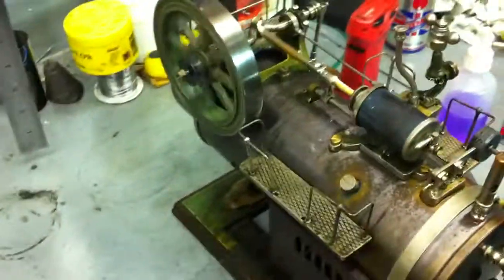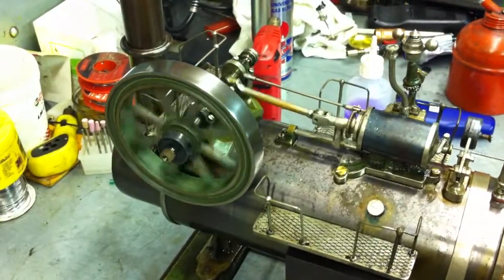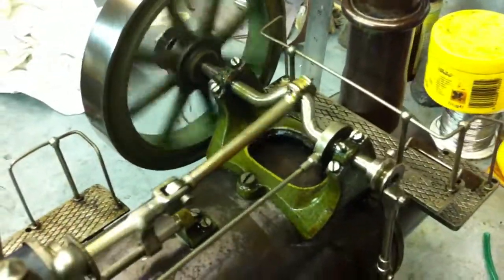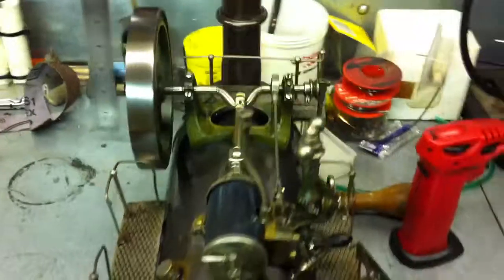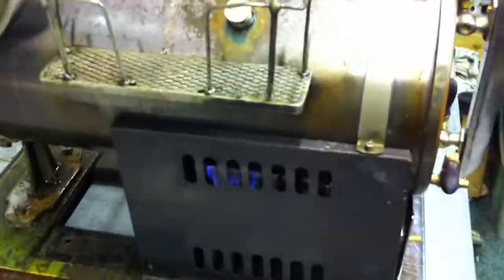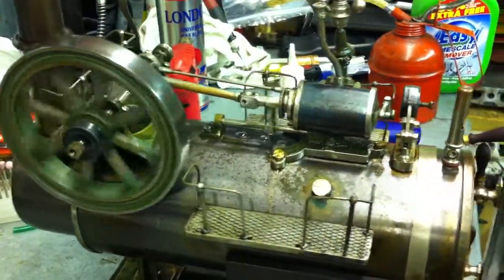There we go, this is my new Schooner 107-14S running nice and slowly on one burner, with all its new handles and the ladder down the side, just ticking over nice and slowly.